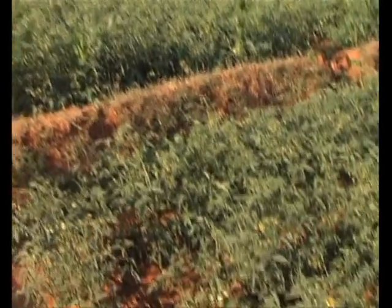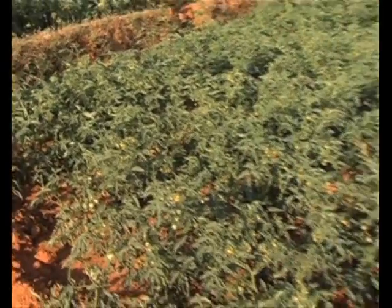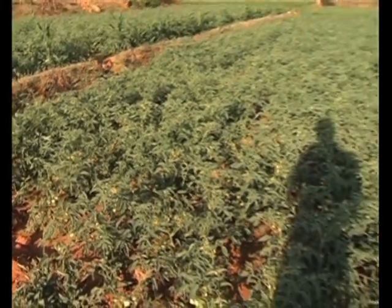This is the actual farmer's field where tomatoes are produced.